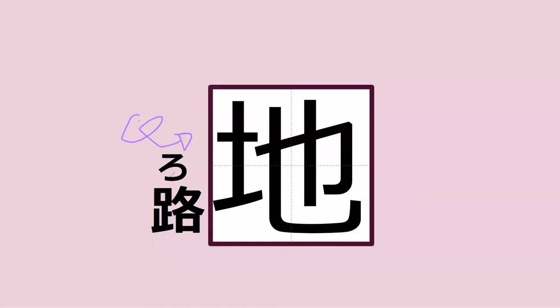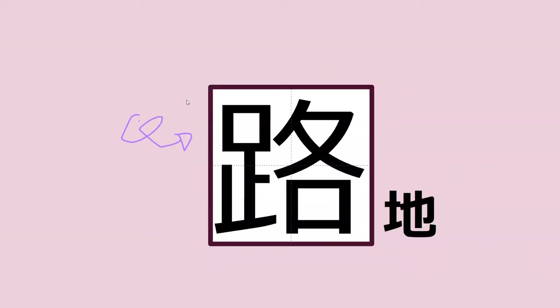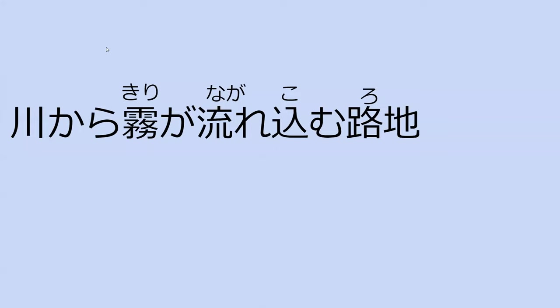What did this alleyway end with? Roji — perfect. Can you read the full sentence for me? Kawakara kiri ga nagarekomu roji. Any guesses what this might mean?